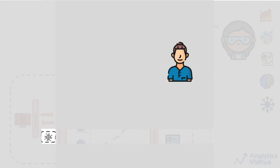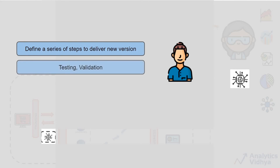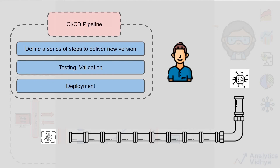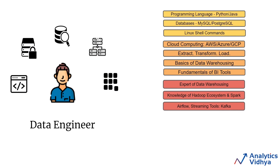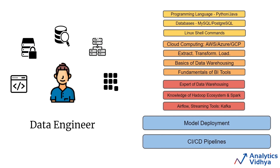Deploying this engine will be the work of a data engineer. But the data scientist will keep on improving the model every few weeks or months. A data engineer also has to define a series of steps to deliver the new version from testing and validation to deployment. These kinds of pipelines are known as CI/CD pipelines — continuous integration and continuous delivery. At this stage, the data engineer should know about model deployment and these CI/CD pipelines as well.